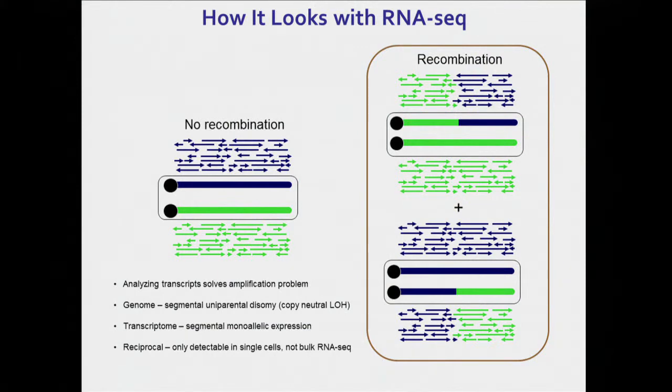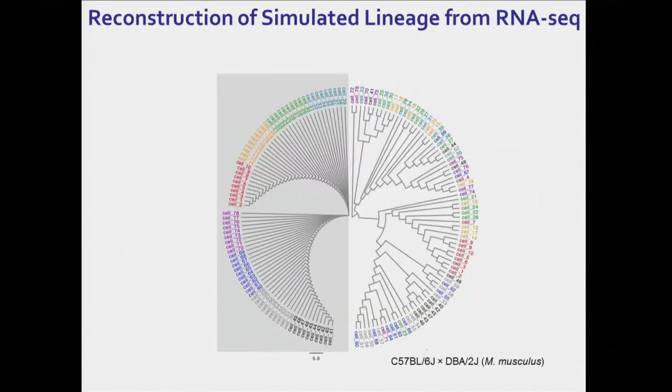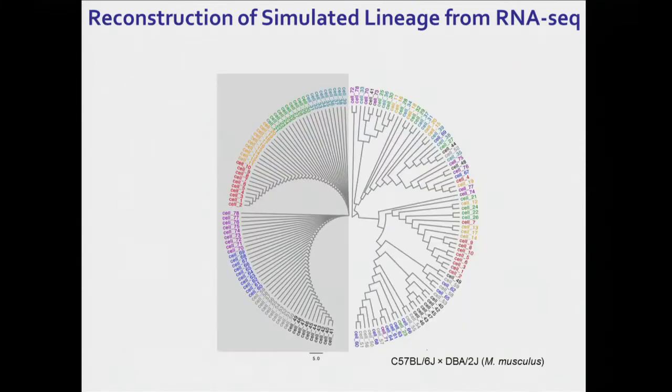So what we are doing is using RNA-seq instead of looking at the genome, because analyzing transcripts solves the amplification problem in that a single cell has multiple copies of each template. And so the somatic recombination event occurring — if you were to look at just RNA-seq in bulk, you won't see any difference, because they are reciprocal, the allelic ratios will be one half in either case. However, if you switch over to single cell RNA-seq, then you can see that you will have altered allelic ratios within the transcript.